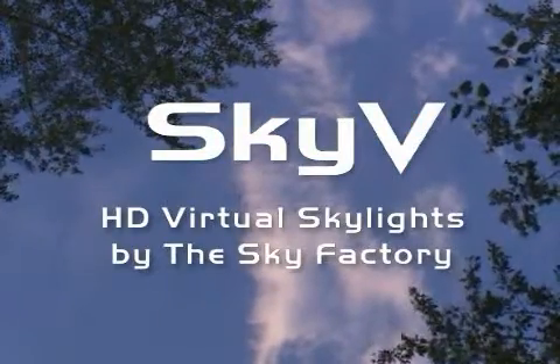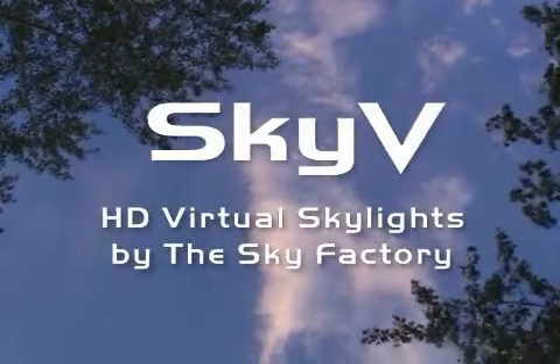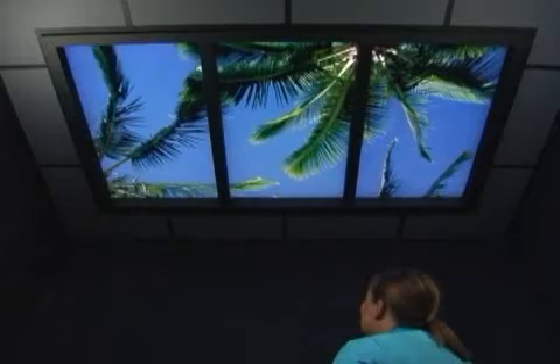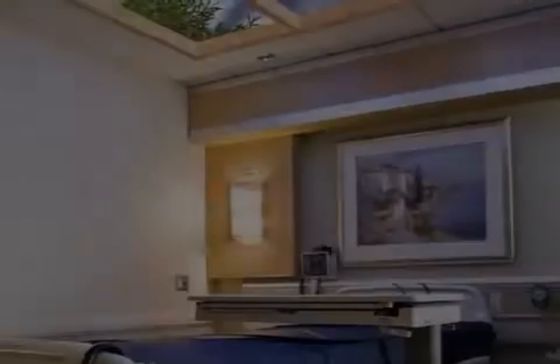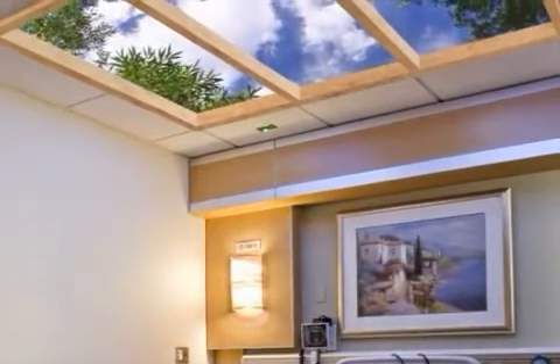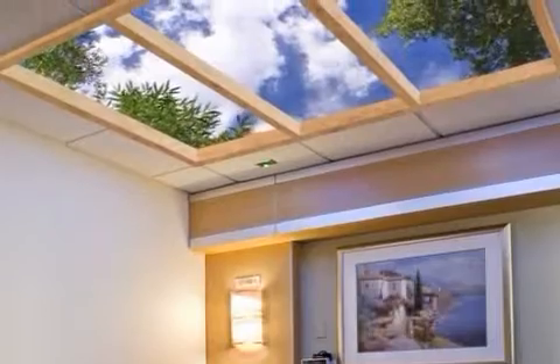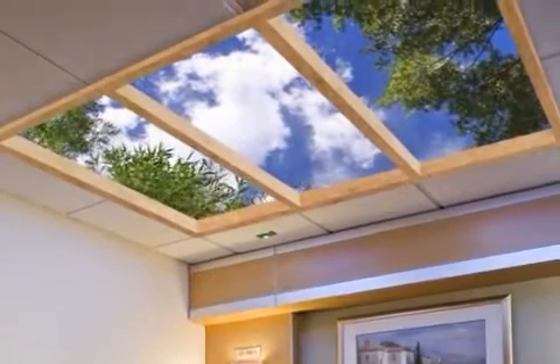The Sky Factory is pleased to introduce Sky-V, probably the world's most advanced presentation of illusory skies. Displaying terabytes of high-definition visual information in the structure of a full-size faux skylight, Sky-V captures the essence of the overhead events of nature and brings this universal experience to a wide range of interior spaces.